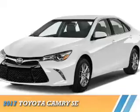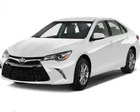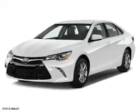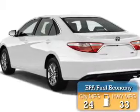Presenting the 2017 Toyota Camry. It's powered by front-wheel drive, a 2.5-liter four-cylinder engine, and a six-speed automatic transmission. Great fuel efficiency saves you money by requiring fewer trips to the gas station.